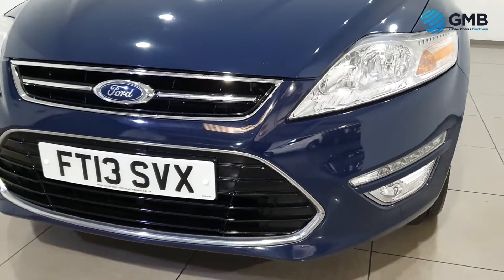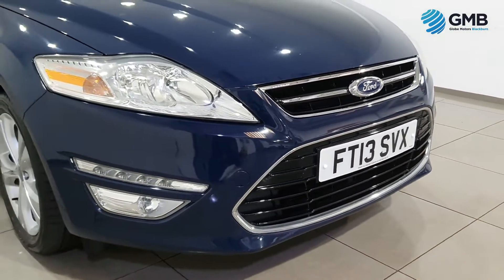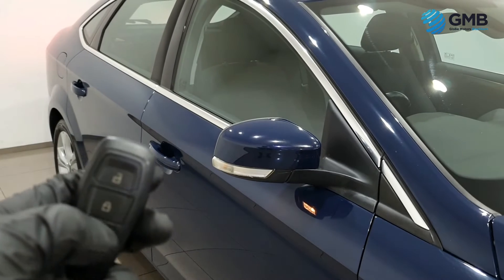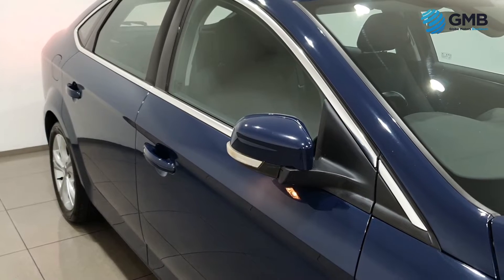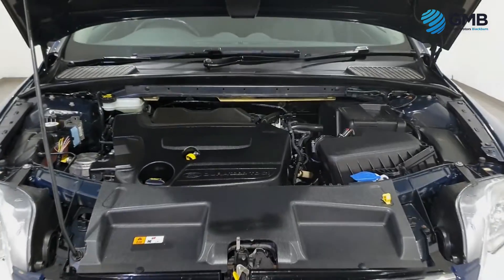Our RAC-approved mechanics work tirelessly to make sure every vehicle we sell, whether it be car or van, is of the best quality for the market today. They check all the exterior for any signs of chips, dings, dents, scratches or rust spots. They check all the wheels for any signs of degradation, scratching, or any kind of curbing.